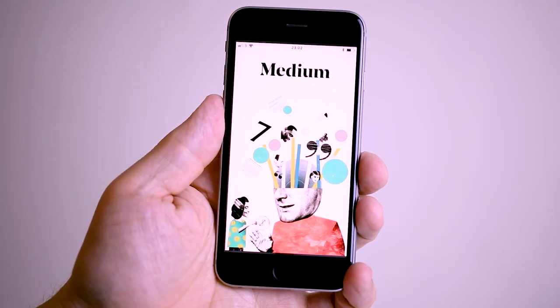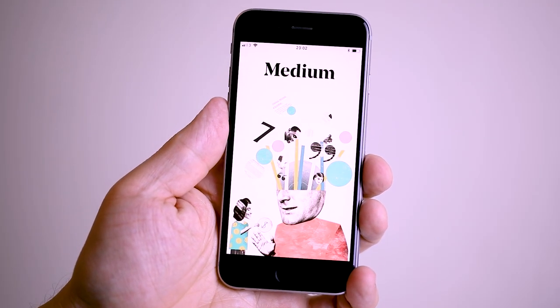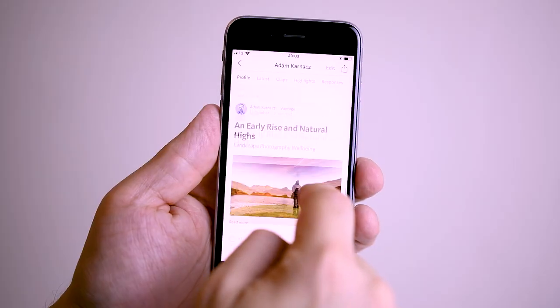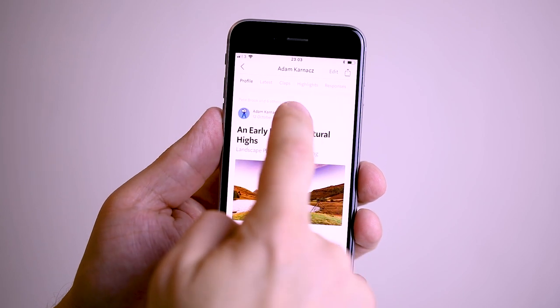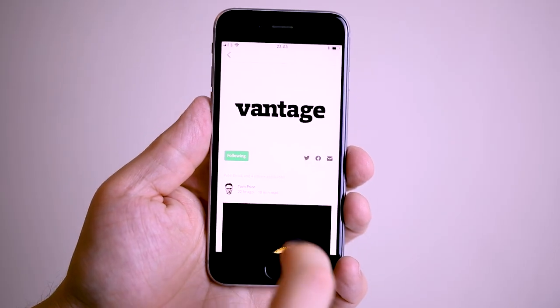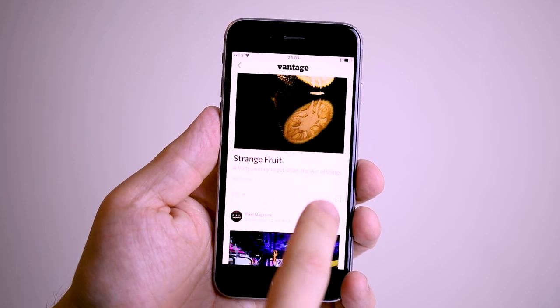Next up is Medium. If you haven't heard of it, Medium is a blogging platform where some of the newest and some of the best writers all contribute, and there's just so much there to read with the written word front and center. There's some great photography content on there as well — I've been writing for some time now for one of the biggest photography publications on there called Vantage. It's well worth checking out. There's some great photography articles and it's a really nice, positive community.